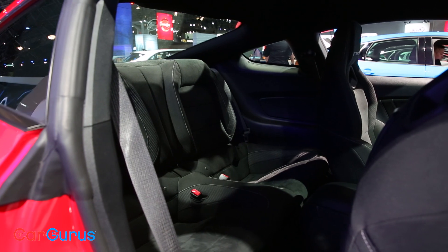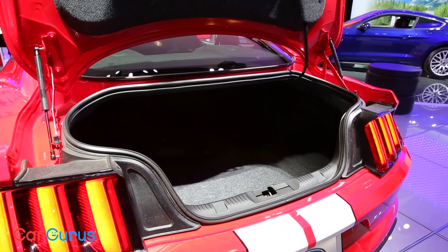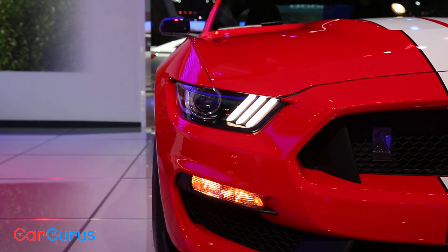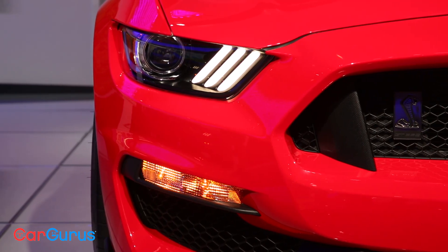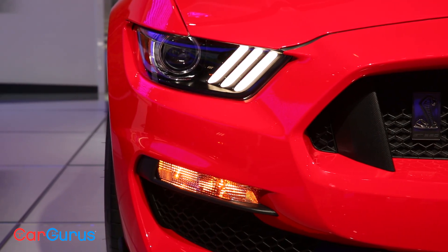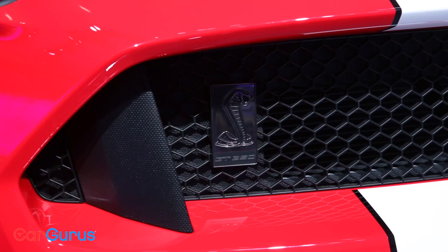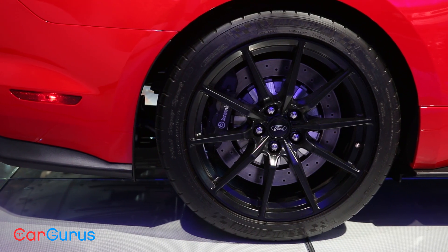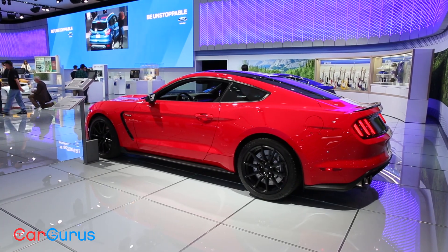The Shelby GT350 is the current track day king, but it won't be without competition for long. While we were capturing footage for this video, Chevy revealed the new 2017 Camaro ZL1. With a supercharged 6.4-liter V8, a whopping 640 horsepower, 640 pound-feet of torque, and its own track-tuned suspension, we have to wonder — will the Shelby lose the muscle car crown as quickly as it earned it?